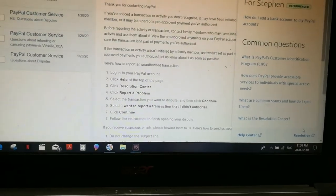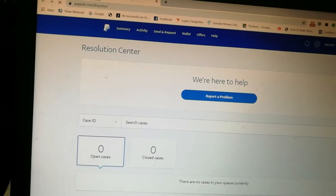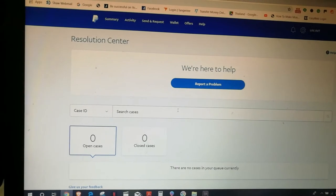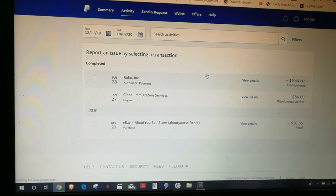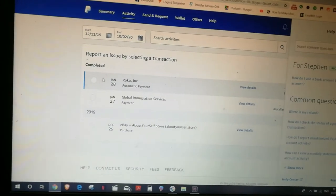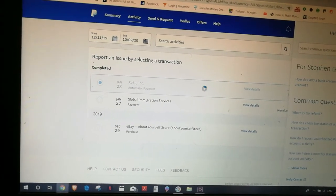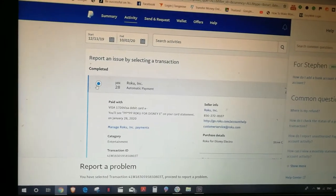So now I can go over here, click on Resolution. Report a Problem. This is the problem: Roku took money from me that I didn't authorize. It says automatic payment January 28th. Report an issue by selecting the transaction.